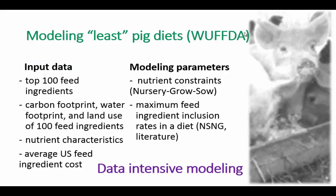To model the least pig diets, we needed certain input data. We selected the top 100 feed ingredients used in pig production in the United States. For each ingredient, we needed a database of nutrient characteristics, a database of their carbon footprint, water footprint, and land use, and also the average U.S. feed ingredient cost. The modeling parameters account for nutrient constraints for all phases of pig production, starting from nursery, grow, and sow. We also need to set up a maximum feed ingredient inclusion rate in the diet.